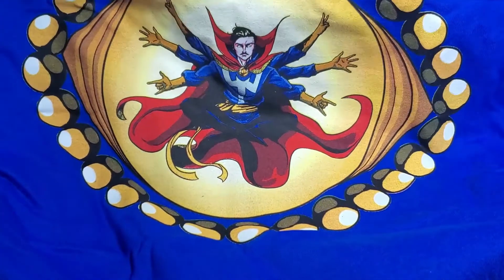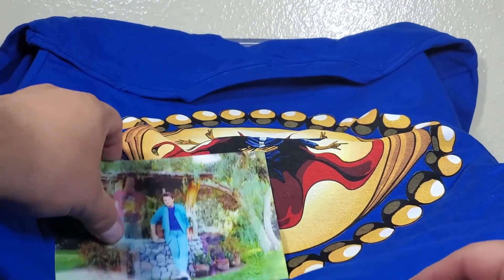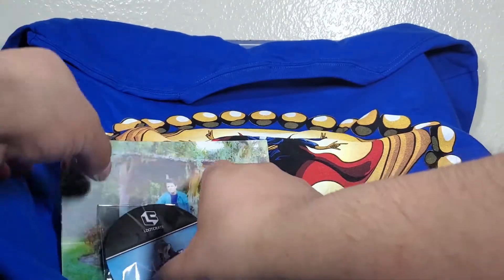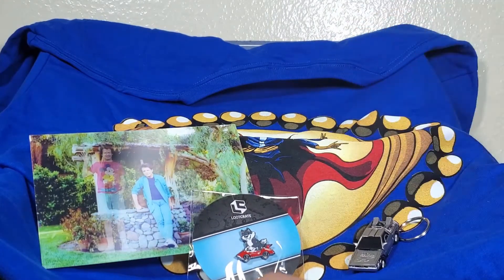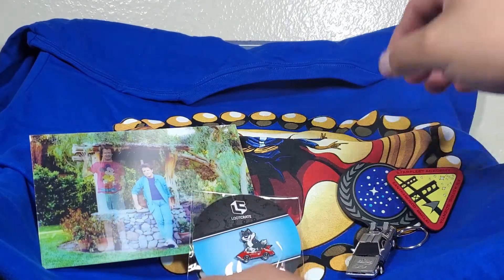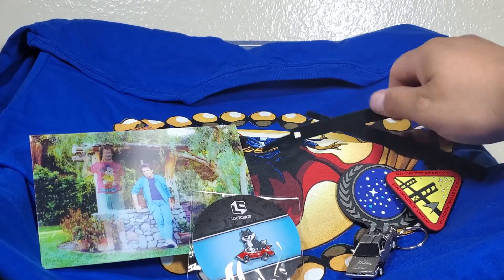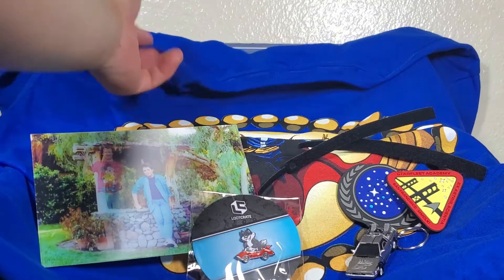So that's the Dr. Strange shirt, the postcard, the pin, the keychain, and the Star Trek luggage tags. Those are all the items in the Loot Crate for the month of September. Let me know in the comments what you guys think.